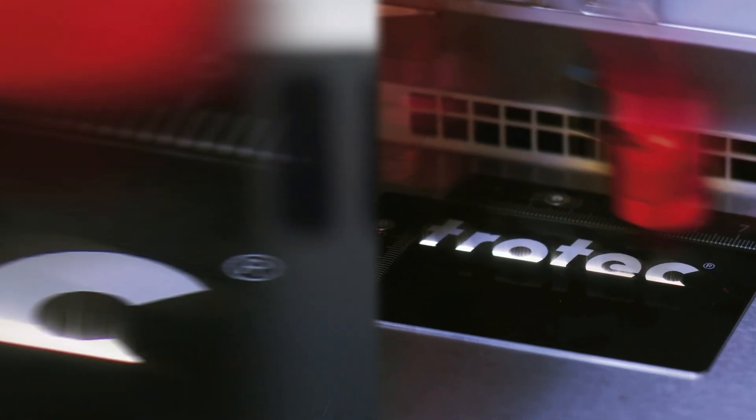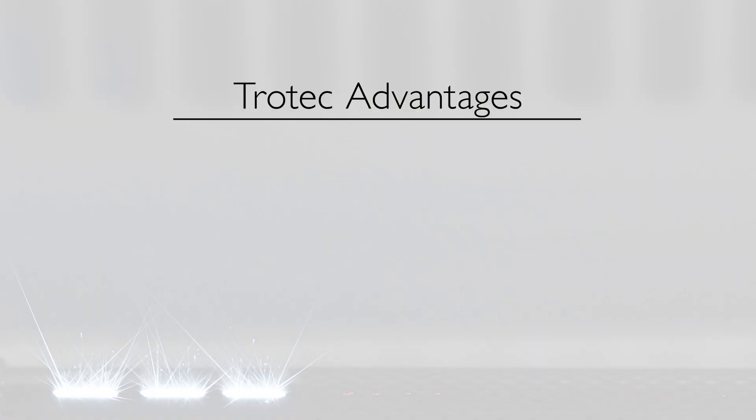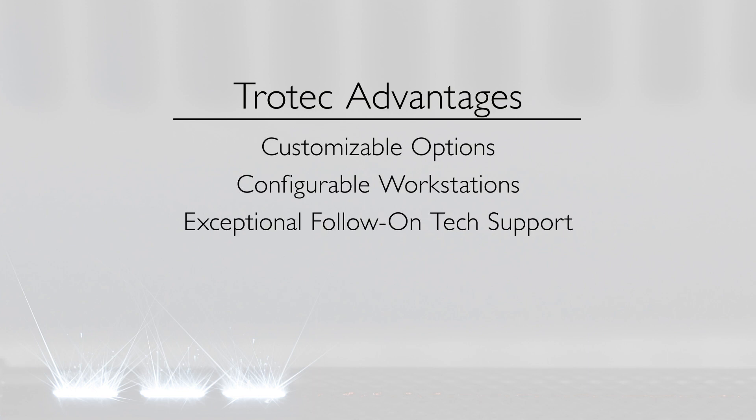Trotec laser marking systems offer a number of advantages including customization options, configurable workstations, exceptional follow-on technical support, and highly sophisticated and intuitive workflow software that allows you to easily make custom marking programs.